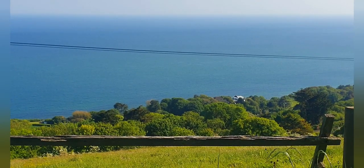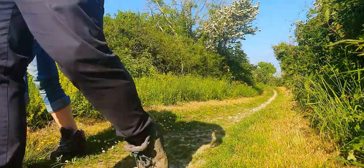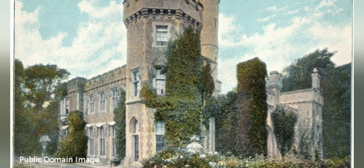The area down the cliff from here is Steeple Cove, once the site of Ventnor West Railway Station and Steeple Castle, which unfortunately was demolished in the 1960s.